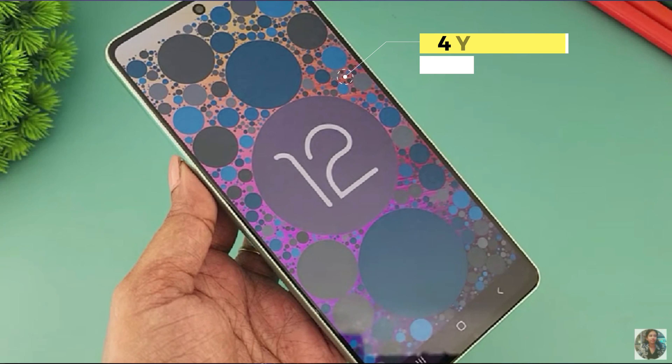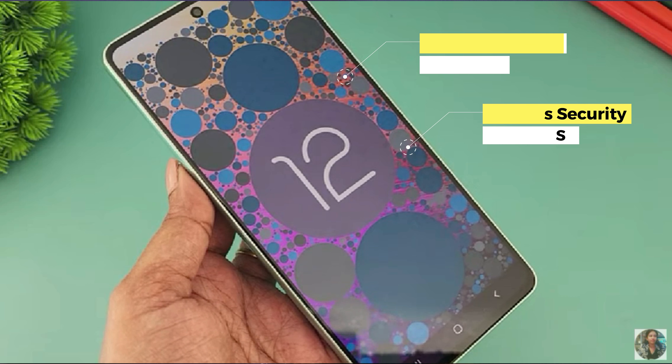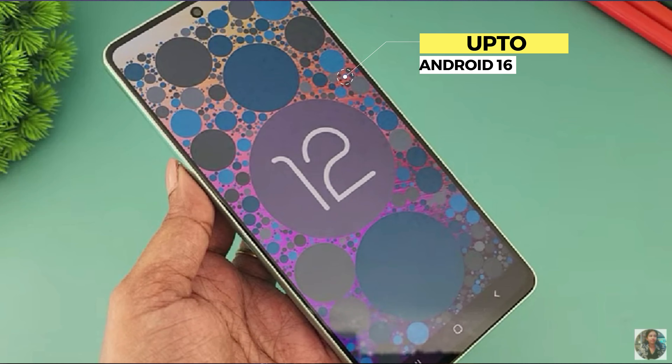The A-series also comes with long-term software support: a 4-year OS update and 5-year security update. You are now eligible all the way up to Android 16. This is a major highlight for the A-series.